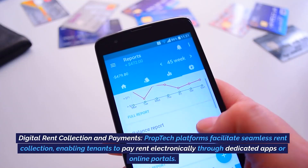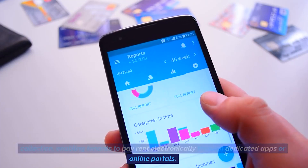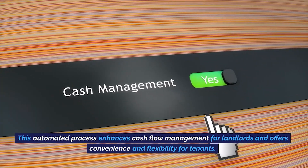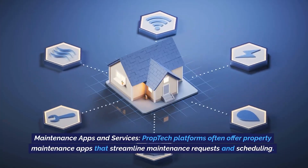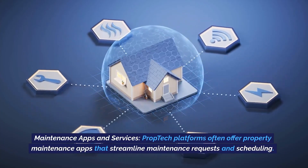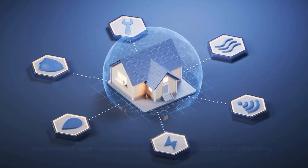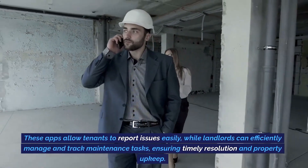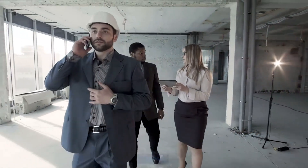Digital rent collection and payments. Prop tech platforms facilitate seamless rent collection, enabling tenants to pay rent electronically through dedicated apps or online portals. This automated process enhances cash flow management for landlords and offers convenience and flexibility for tenants. Maintenance apps and services. Prop tech platforms offer property maintenance apps that streamline maintenance requests and scheduling, allowing tenants to report issues easily while landlords can efficiently manage and track maintenance tasks, ensuring timely resolution and property upkeep.